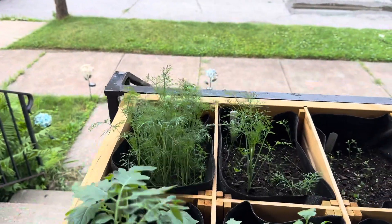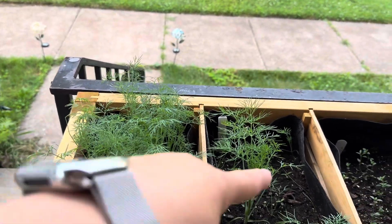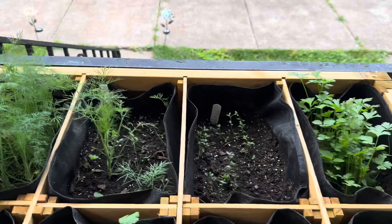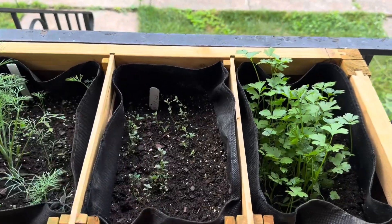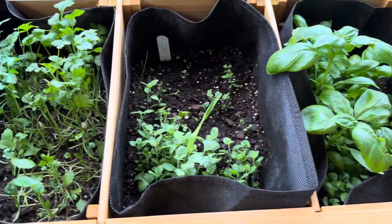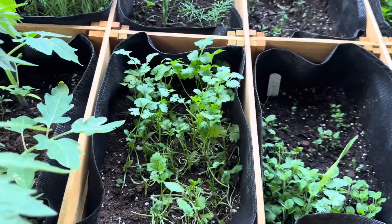Other than that — dill. Now, that's my mistake. I must have dropped two dill seeds in there. And that is parsley, basil, oregano, and cilantro.